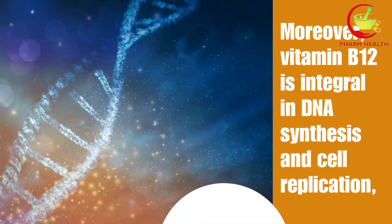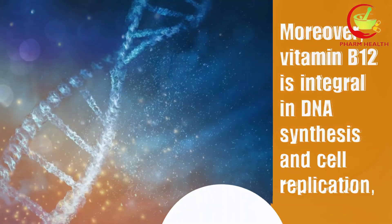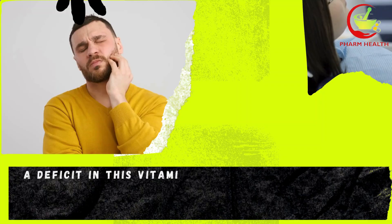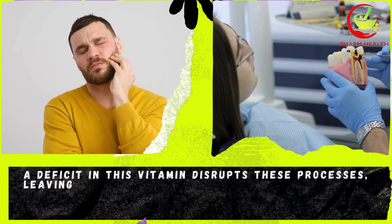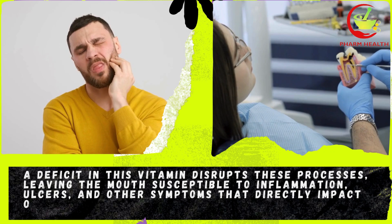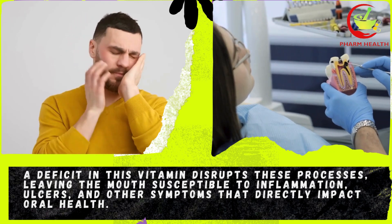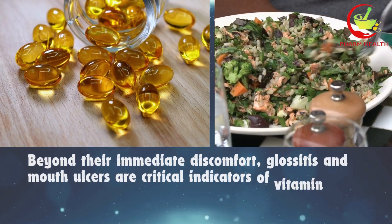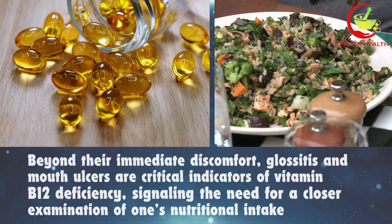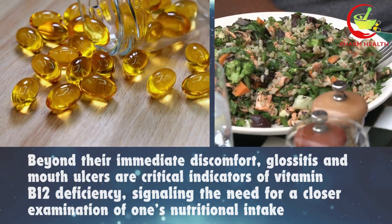Moreover, vitamin B12 is integral in DNA synthesis and cell replication, processes vital for the repair and maintenance of mucous membranes. A deficit in this vitamin disrupts these processes, leaving the mouth susceptible to inflammation, ulcers, and other symptoms that directly impact oral health. Beyond their immediate discomfort, glossitis and mouth ulcers are critical indicators of vitamin B12 deficiency, signalling the need for a closer examination of one's nutritional intake.